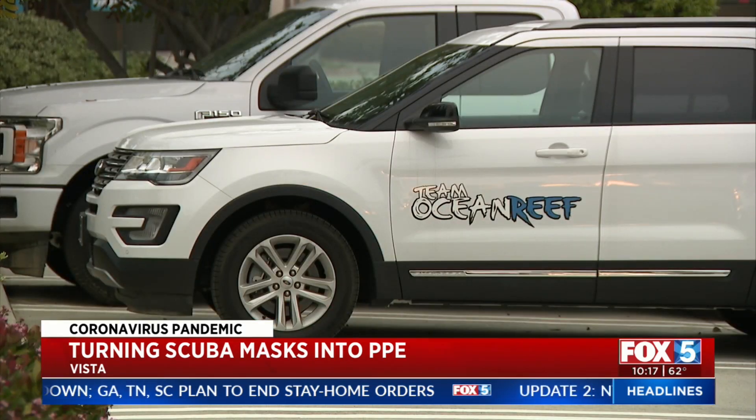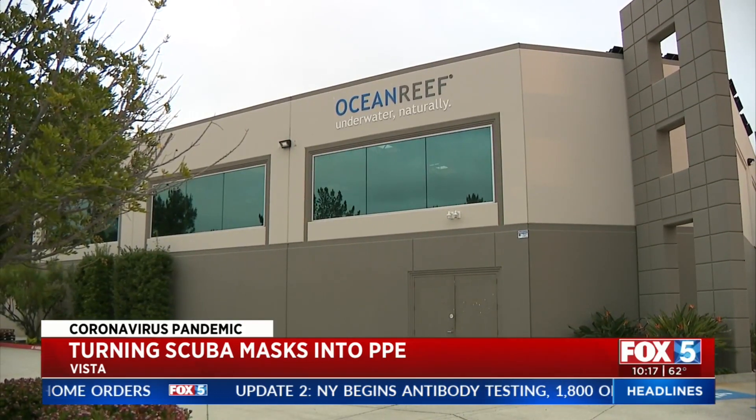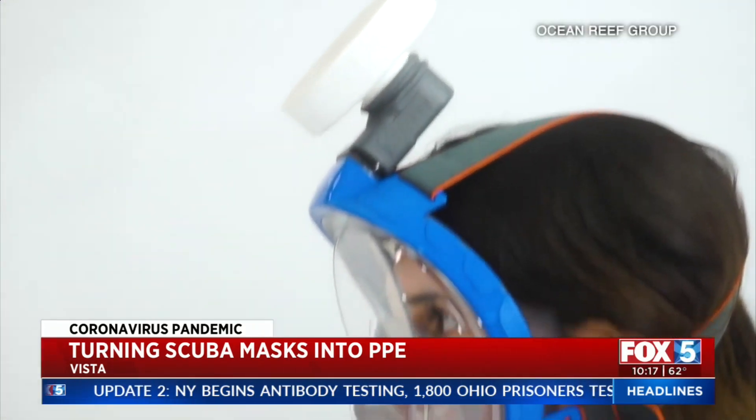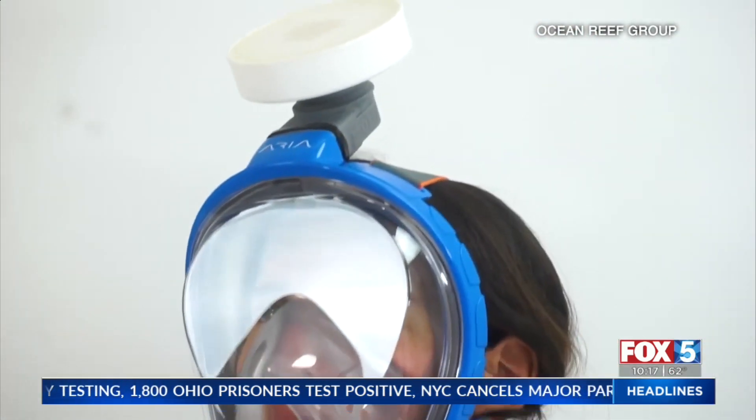And these masks aren't just used for PPE. Ocean Reef says one of the earliest ways it was able to contribute to the fight against COVID-19 was with patients, converting these masks for ventilator use. Kasha Gregorchek, Fox 5 News.